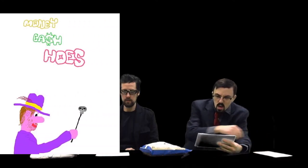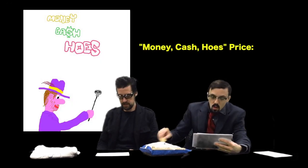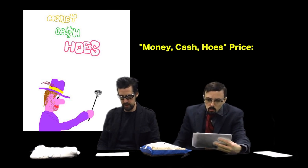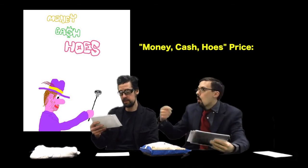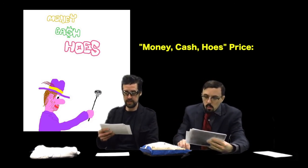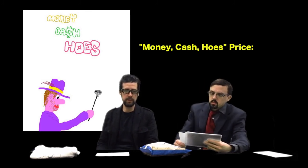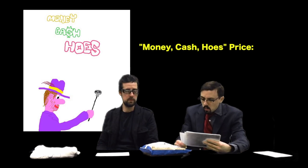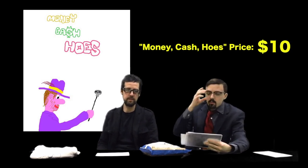The next one is called 'Money Cash Hoes.' It features a pimp with a very short cane — or maybe a wand. It's a text-based conceptual giclée print. This one is also starting off at ten dollars — ten frog skins, one Hamilton. Who's on the ten-dollar bill? Hamilton. So one Hamilton will get you this beautiful piece.